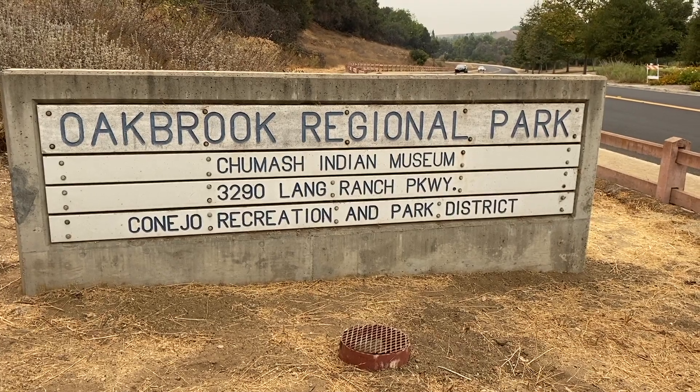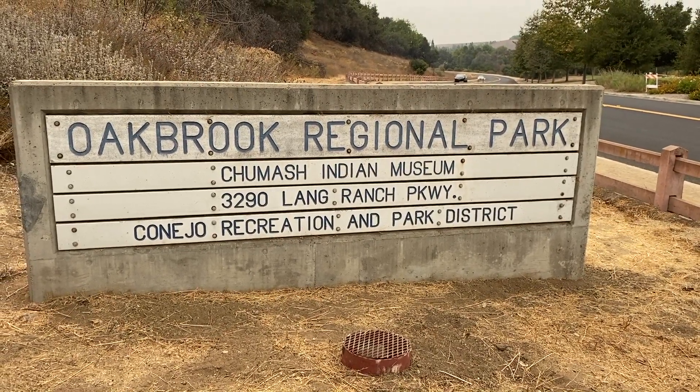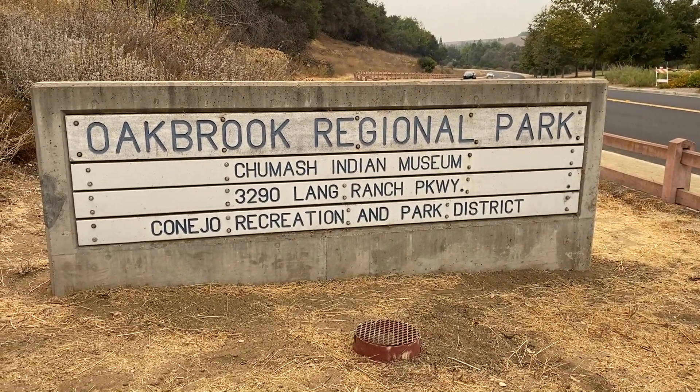Hi everybody. Today we're going for a hike at the Chumash Indian Museum in Lange Ranch. The Chumash Indian Museum is located in Thousand Oaks, California and it is an awesome little beginner hiking trail.